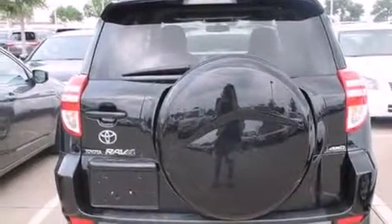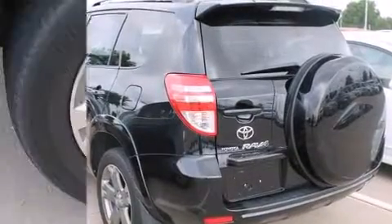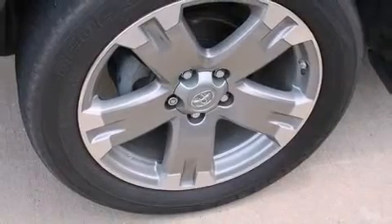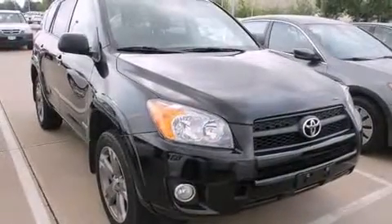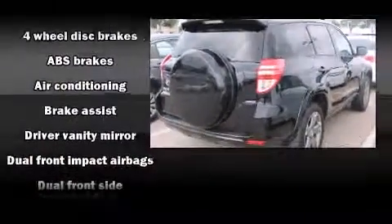For added security, dynamic stability control supplements the drivetrain. Four-wheel drive allows you to go places you've only imagined. Toyota prioritized practicality, efficiency, and style by including a tachometer, skid plates, remote keyless entry, and more.